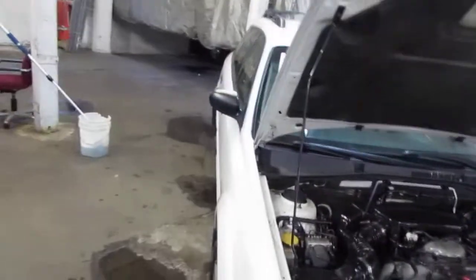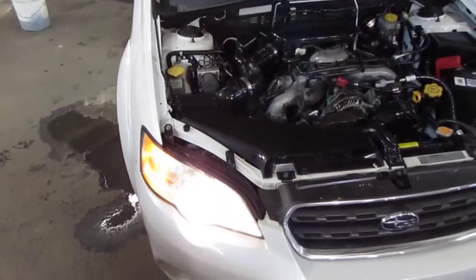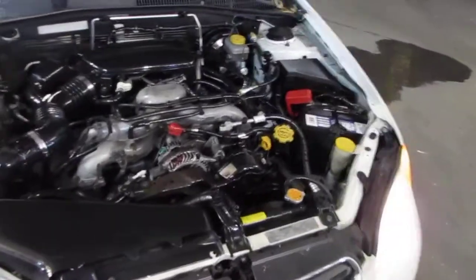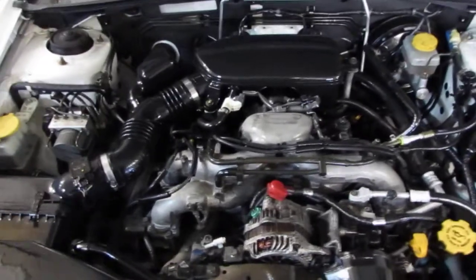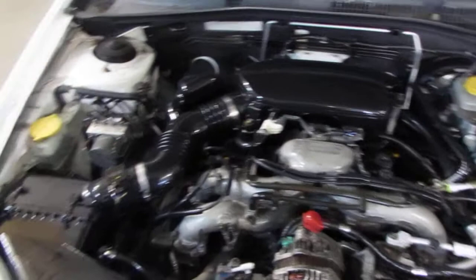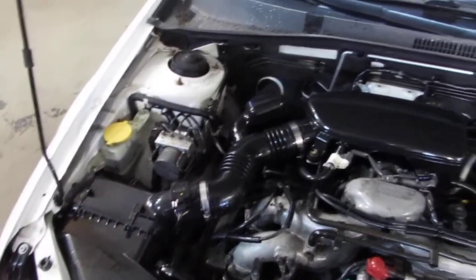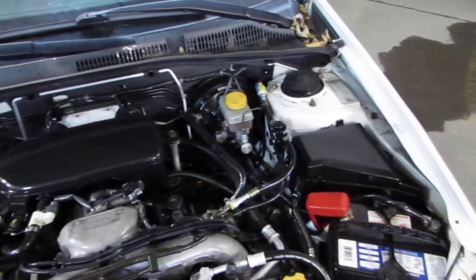Good morning and welcome to Tom's Foreign Auto Parts video Porsche rubber inventory. As you can hear, we have an excellent running 2006 Subaru Legacy. This is an Outback model. This vehicle has an excellent running 2.5 liter California emissions engine, as well as an automatic transmission.